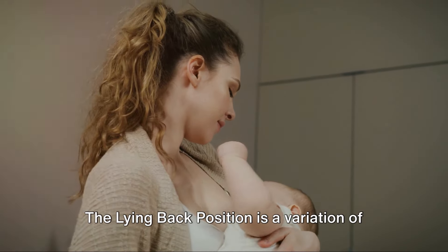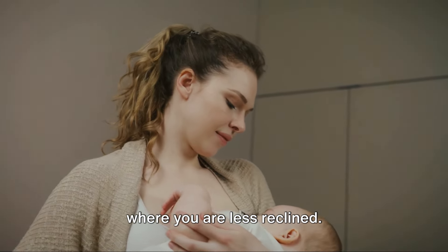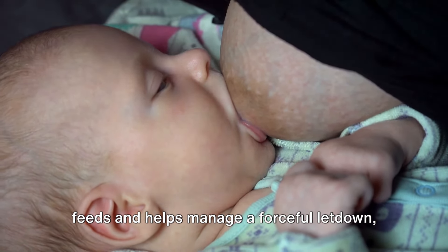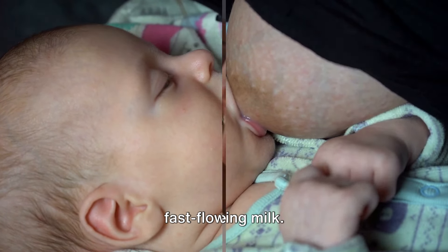The lying back position is a variation of the laid-back breastfeeding position, where you are less reclined. This position is comfortable for long feeds and helps manage a forceful letdown, reducing the risk of your baby choking on fast-flowing milk.